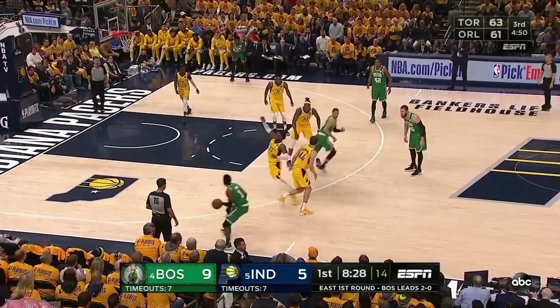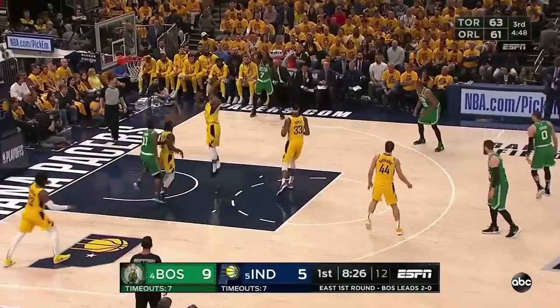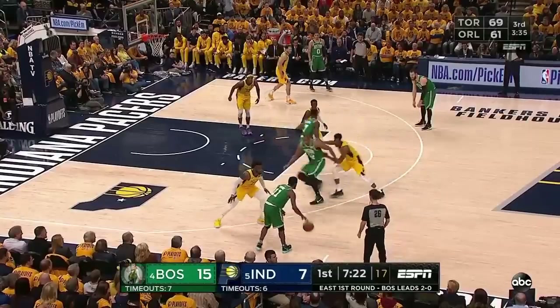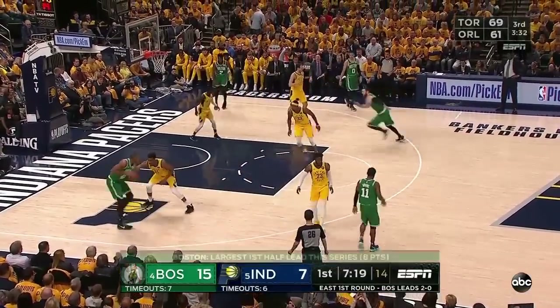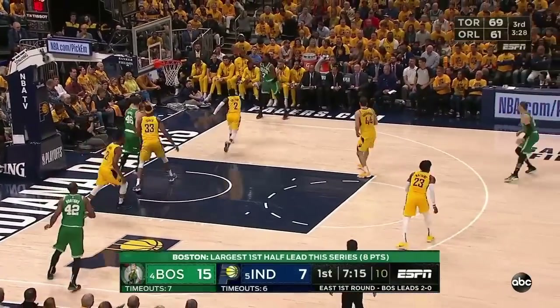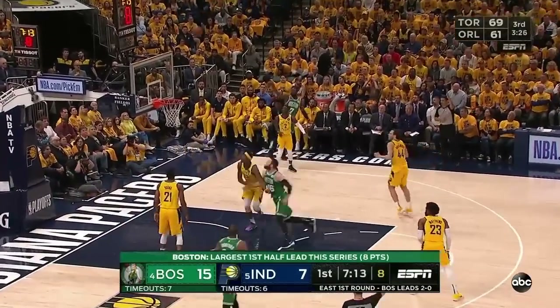To the outside, you'll see these staggered screens for Tatum as well as Irving. And Jalen Brown from the corner — to put or split the double team. Irving goes down to Horford. Nice look inside to Baines. Brown hit one earlier from there.